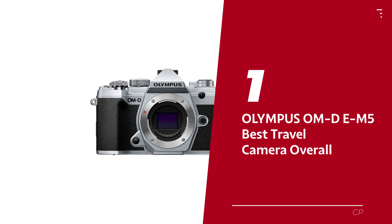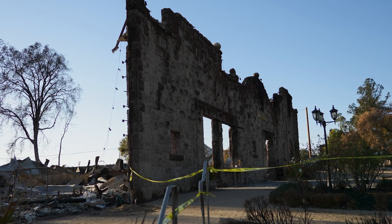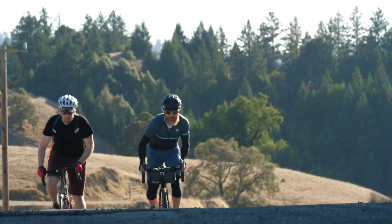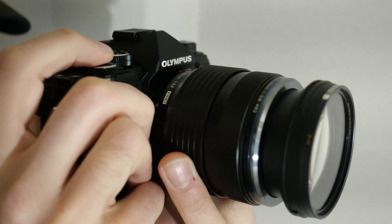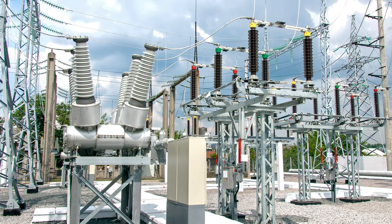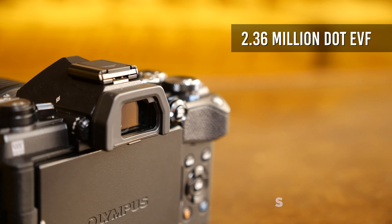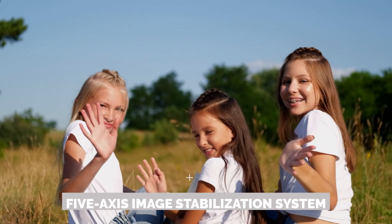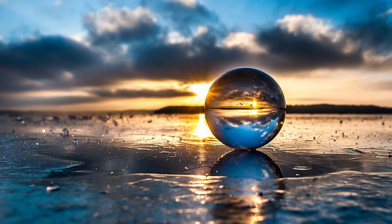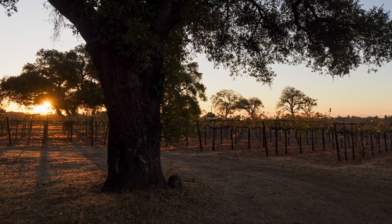Number 1: Olympus OM-D E-M5, our pick for best travel camera overall. Look no further than the Olympus OM-D E-M5 Mark III. This camera is like a trusty travel companion that won't weigh you down — it's small but mighty, a perfect blend of portability, adaptability, and top-notch quality. Sure, it may not have the ruggedness of its bigger siblings, but this little powerhouse is built to withstand the elements so you can capture epic shots rain or shine. One standout feature is its 5-axis image stabilization system — say goodbye to blurry photos and hello to sharp, crystal-clear images, even in challenging lighting conditions or when you're running around trying to catch that perfect shot for your travel vlog.